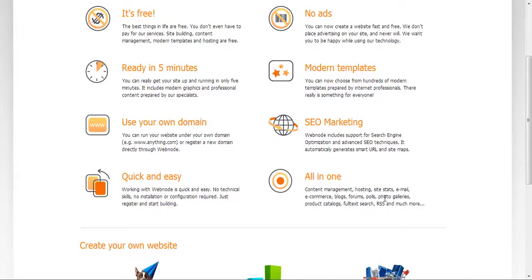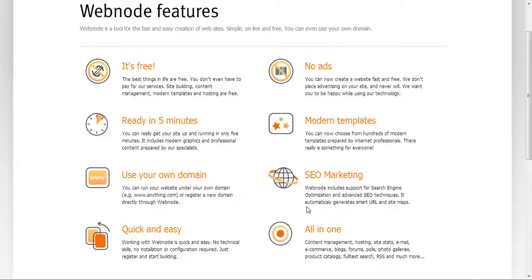You'll get site stats, email, blog, forum, polls, and stuff like that. There's also SEO marketing — SEO stands for search engine optimization.